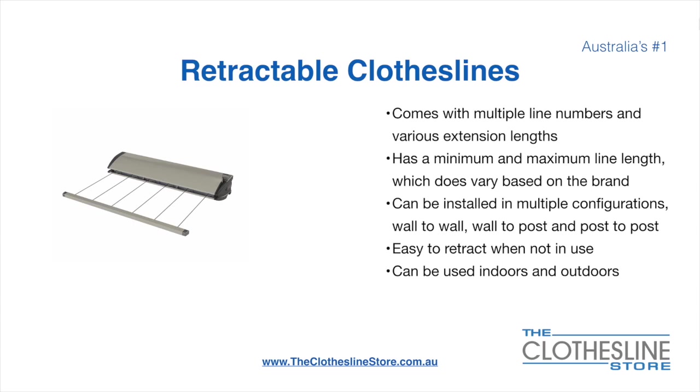Retractable clotheslines come in a multitude of line lengths. They have a minimum and a maximum line length which does vary based on the brand. There's a lot more information on this at the Clothesline Store. They can be installed in a multitude of configurations which include wall-to-wall, wall-to-post and post-to-post. They are very easy to retract when not in use and can be used indoors and outdoors.